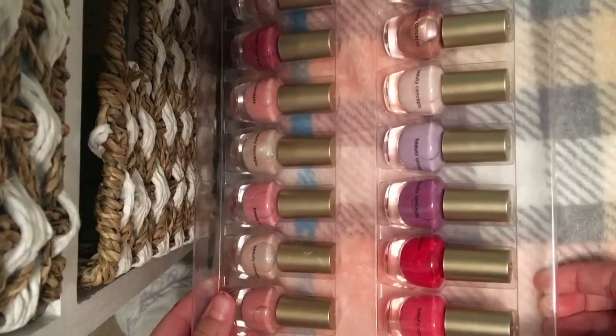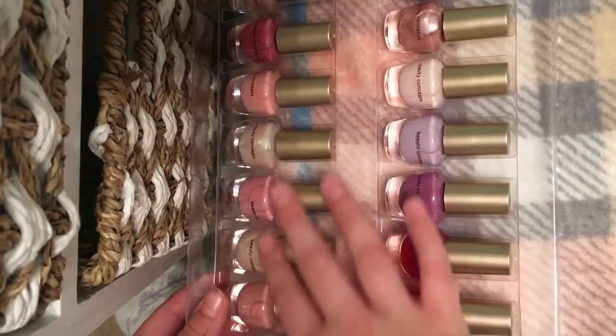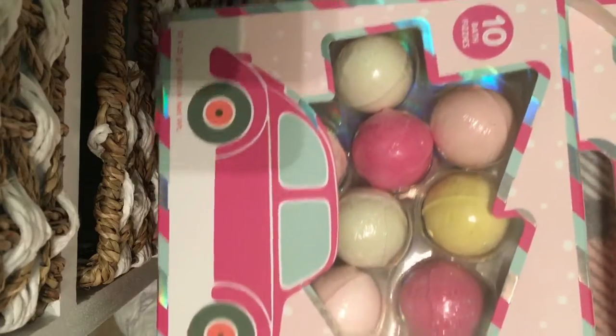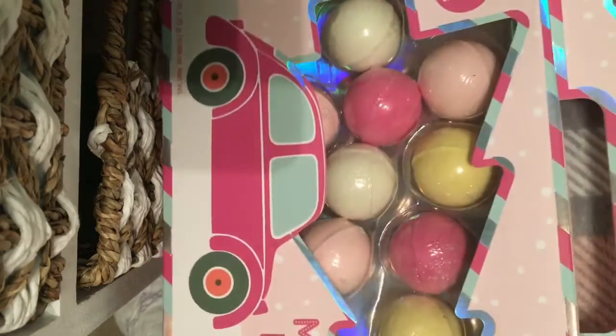Next, I got this set of nail polishes and I really, really like the colors. I also got these bath bombs — I love bath bombs and these are adorable.